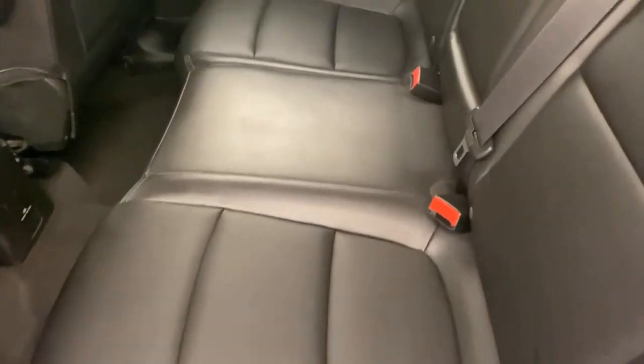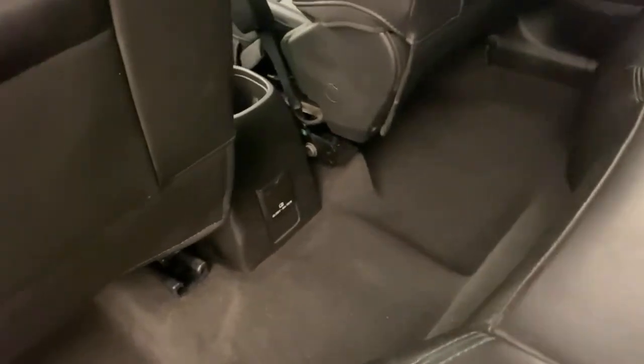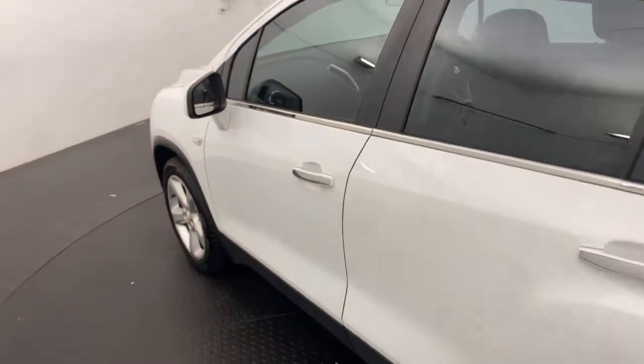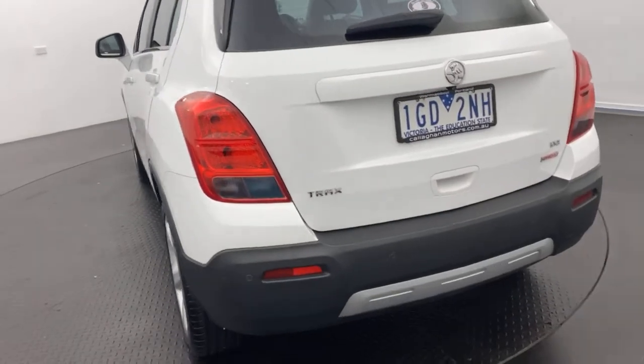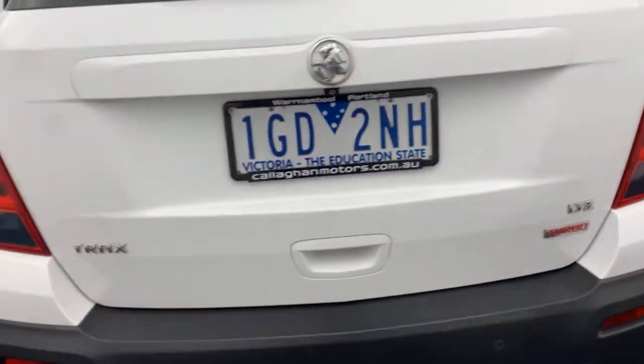Coming into the rear, as you can see you've got your full leather interior. Got some roof rails up there already as well, ready to chuck some roof racks on there for those weekend adventures. Come to the rear camera and rear sensors.